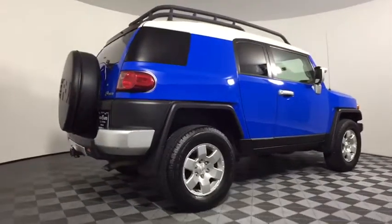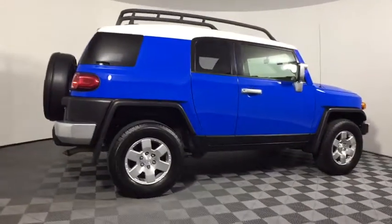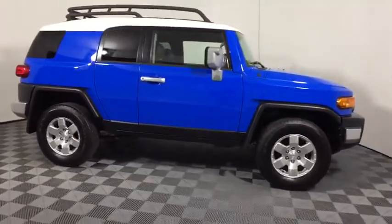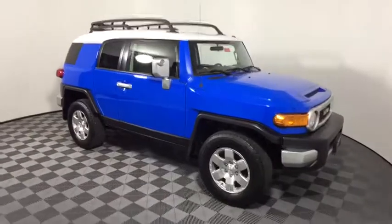The 2007 Toyota FJ Cruiser. It's rugged and sleek and stylish in an unimposing way. This vehicle has less than 90,000 miles.